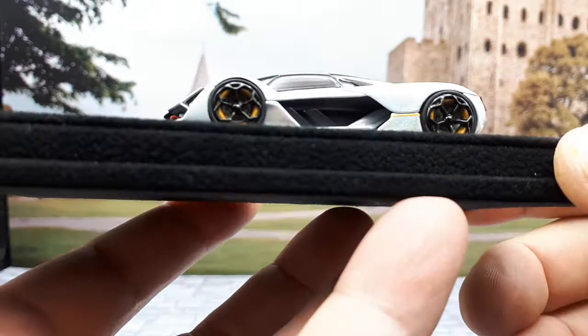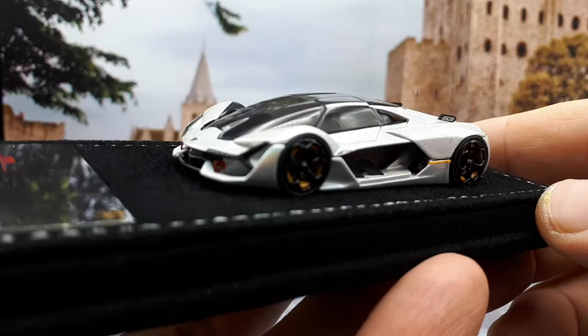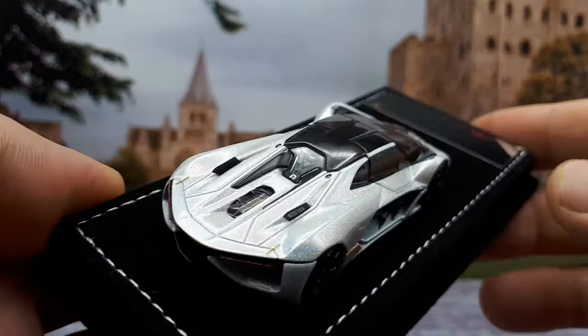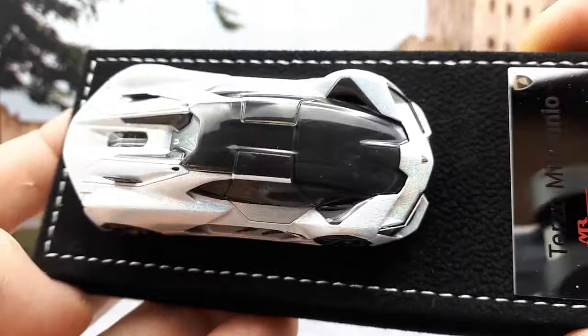What we have here is a really interesting concept car by Lamborghini. This concept car came out in 2017 and was the result of a 100 million British pound collaboration with the Massachusetts Institute of Technology — MIT in Boston — where some of the smartest people in the world go to study, you know, robotics, spaceflight, and all that kind of stuff.